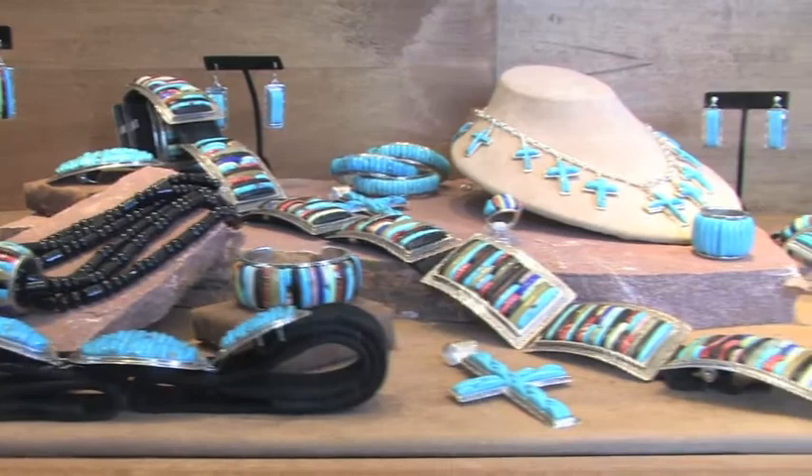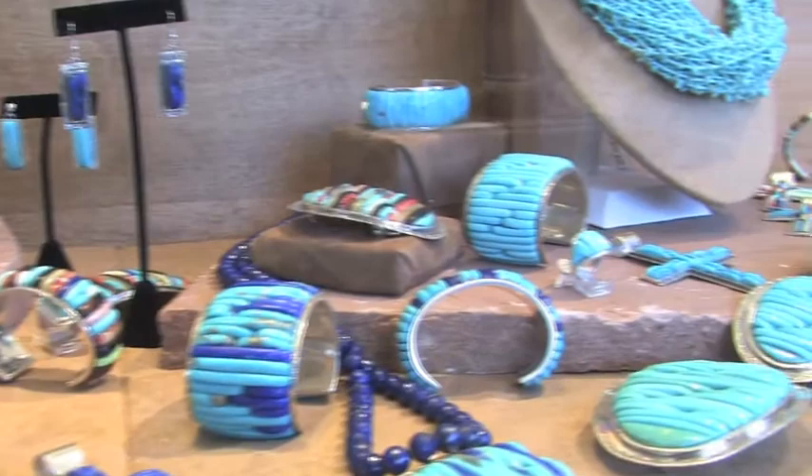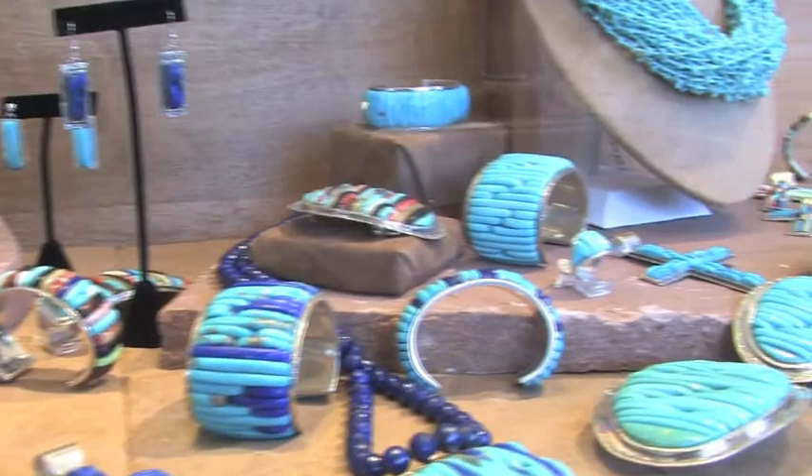Manitou Galleries has openings every month in both the downtown and the Canyon Road locations. These openings typically showcase a group of artists' work, and come with music and entertainment, and are typically from 5 o'clock till 7:30 in the evening. You can find out more about our events by visiting Manitou Galleries' website. We have all of them listed there, as well as all the artists' works.